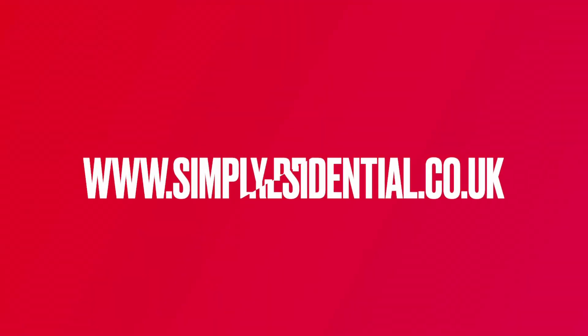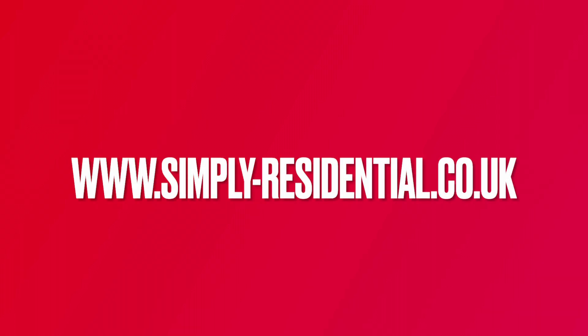Please note that we do not conduct in-person viewings until you have completed a pre-application. Pre-application forms are available via our website at www.simpli-residential.co.uk, where you can see full details and terms and conditions.